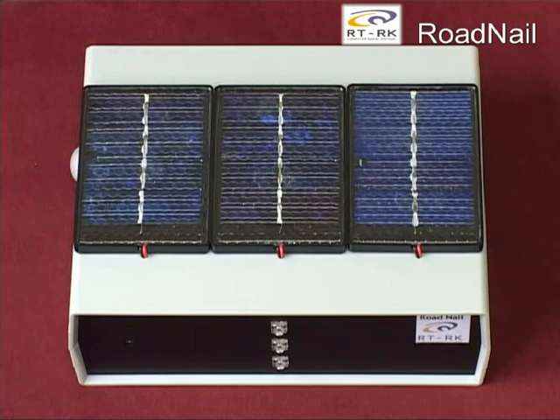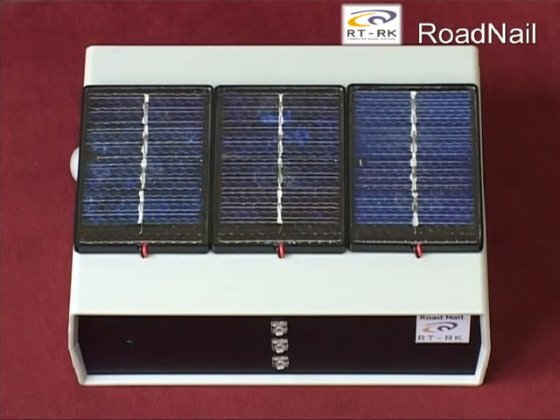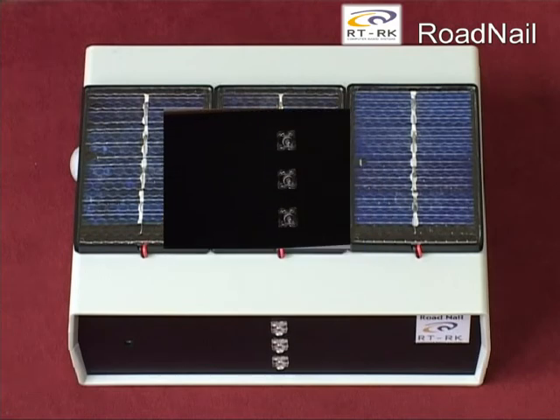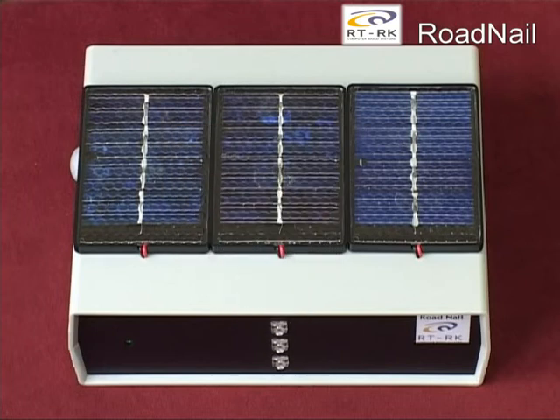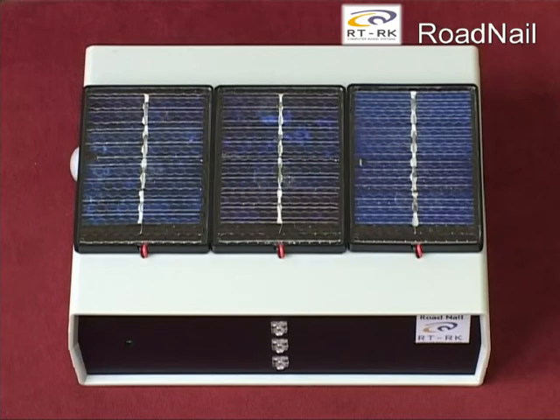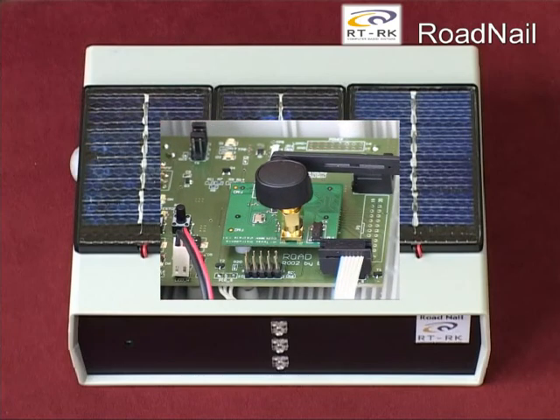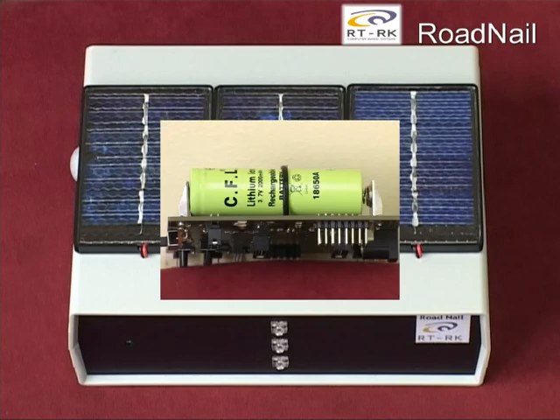The system consists of the following key components: solar panel, light diodes, motion and light sensors, wireless 2.4 GHz transceiver, and battery.